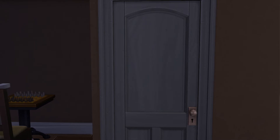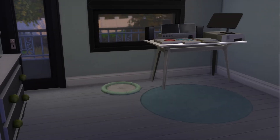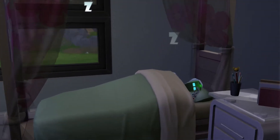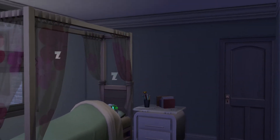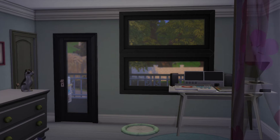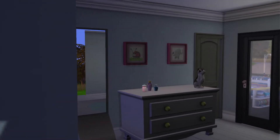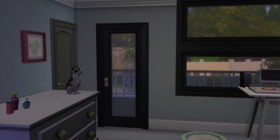What do you think — bathroom or bedroom? Bedroom. Bedroom. Bedroom.